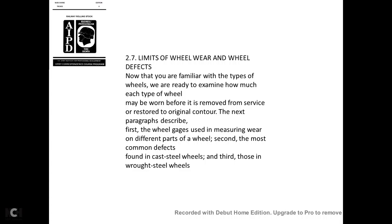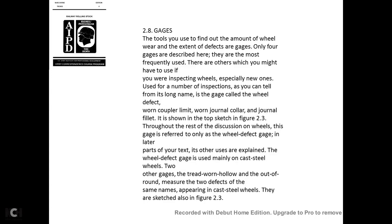Now familiar with the types of wheels, we examine how much wear each wheel may sustain before it must be removed from service or the surface restored to original contour. Four gauges are described as the most frequently used: the wheel defect/worn coupler limit/worn journal collar/journal gauge, the tread worn hollow gauge, the out-of-round gauge, and the steel wheel gauge. The wheel defect gauge is used mainly on cast steel wheels.